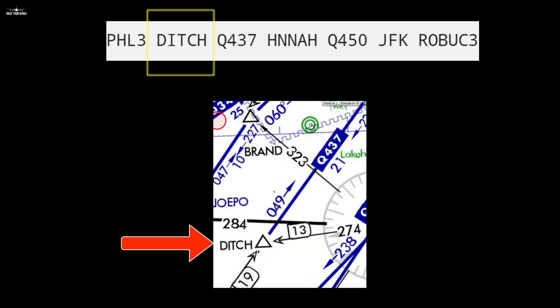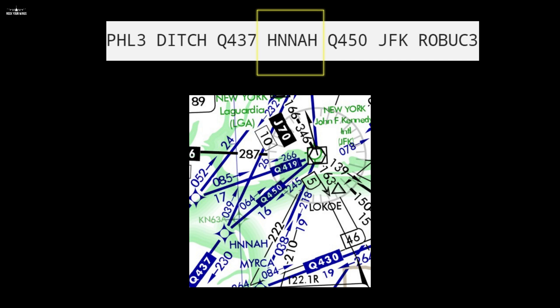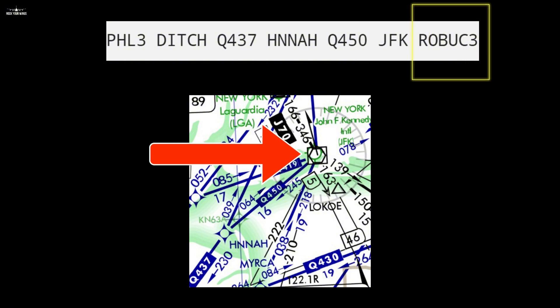Now that you know about en-route waypoints and airways, let's get back to our flight plan from the previous video. The route starts with DITCH, one of the exit points of Philadelphia. After DITCH, we see numbers meaning we are about to enter an airway — in this case airway Q437 — and the next waypoint is our exit, named HANA. At HANA, we take airway Q450, planned to exit at the Kennedy VOR. The Kennedy VOR is the beginning of our arrival, which we will see later.